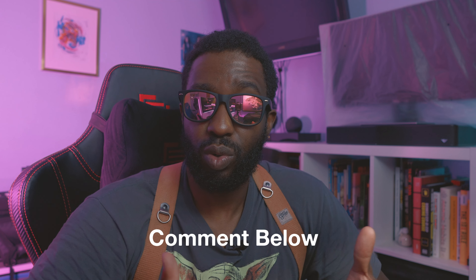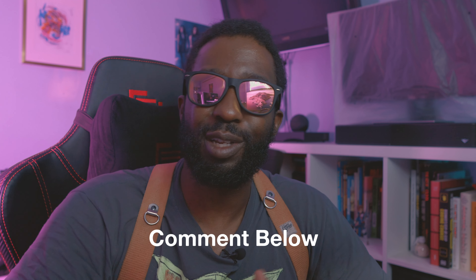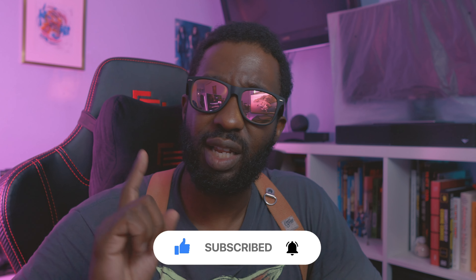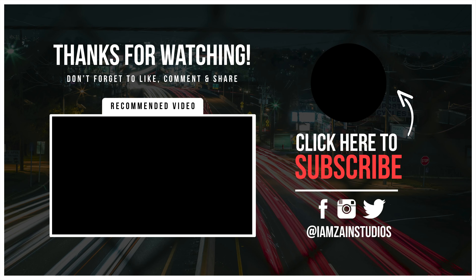Now I want to hear from you. Have you ever shot a travel video? What techniques did you use, or if you're planning a video soon, what are some of the shots you really want to capture? Share your thoughts in the comments below. Thanks for tuning in today for our travel video. If you found this helpful, don't forget to hit that like button, subscribe, and click on that notification bell. Happy filming, happy traveling, and I'll see you next week.